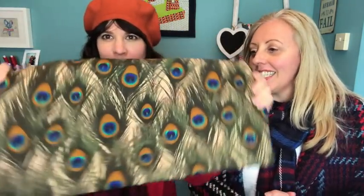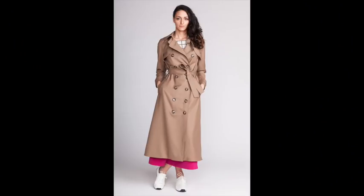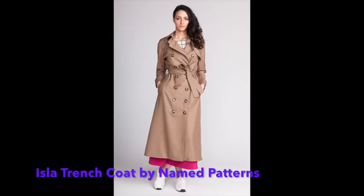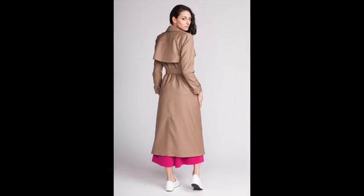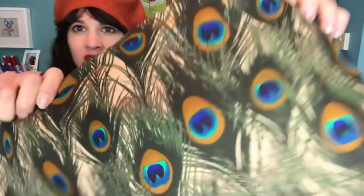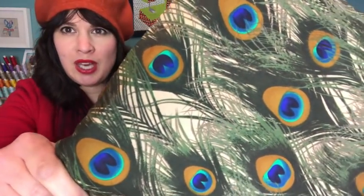This fabric here is the lining for my trench coat. I bought the Isla trench coat pattern from Named — it's one of my Make Nine. And I bought this lovely blush coloured cupro from Rainbow Fabrics in Kilburn to make it out of. I wasn't sure about a lining and then I saw this — it's more of a cream or beige colour, but I think up against the blush you won't necessarily see that.